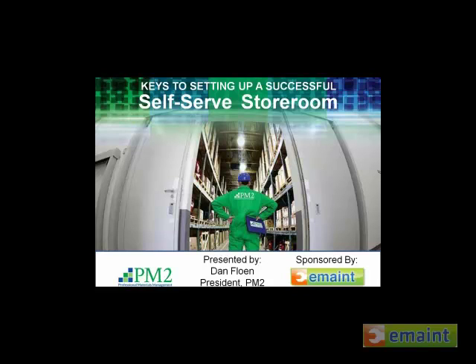Hello everyone. This is Rona Palmer from eMain Enterprises, and I'd like to thank you for taking some time out of your day and joining us for this month's Best Practices Webinar. With me on the line today, I'm pleased to have Dan Floen, who is the President of Professional Materials Management, also known as PM2. He'll be presenting today's topic: Keys to Setting Up a Successful Self-Serve Storeroom.